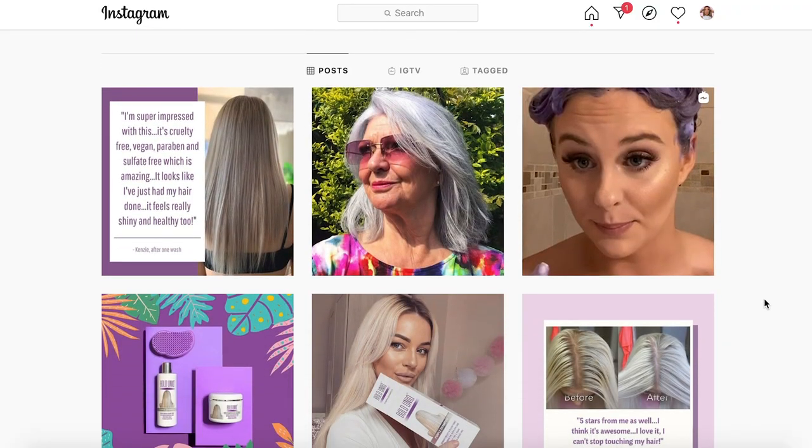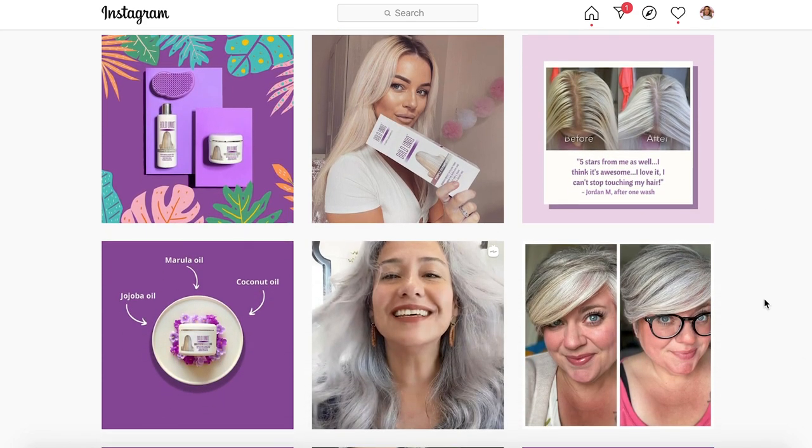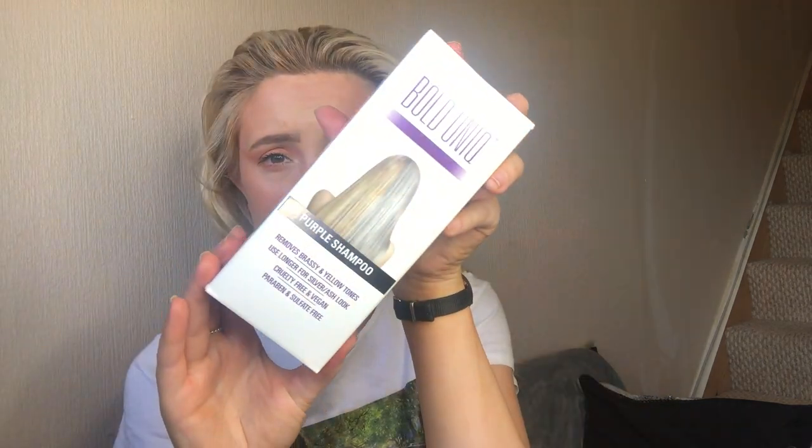Use the purple shampoo for blonde hair several times a week alongside your regular shampoo and conditioner for hair color to remain vibrant, shiny, and healthy longer between salon visits. This is perfect because obviously we can't go to the hairdressers at the moment, so everything I've been doing is myself at home. Another good thing about this company is that they ship worldwide and offer free delivery. You can follow Bold Unique on Facebook and Instagram — I'll leave all their links in the description below.